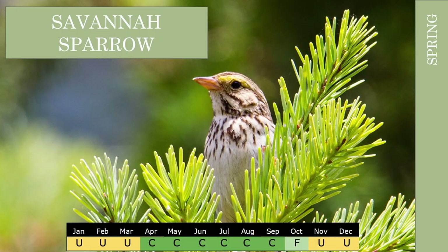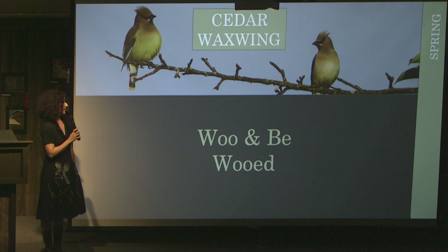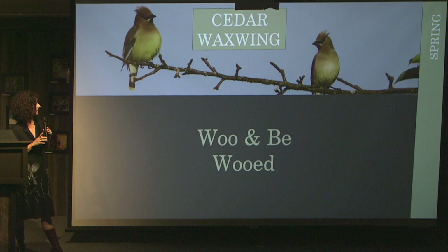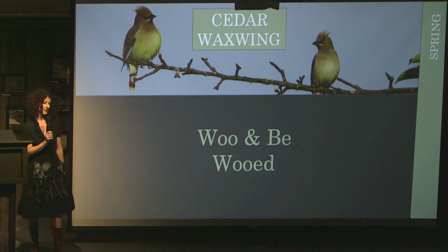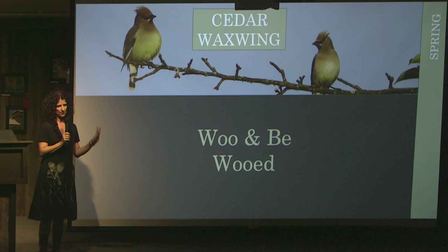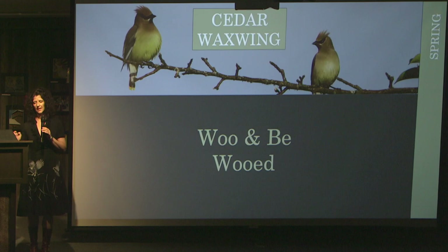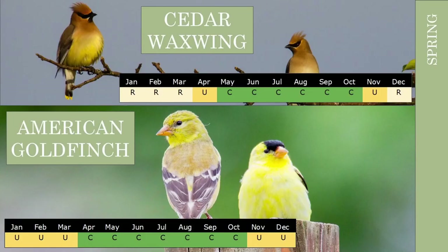Another thing happening in the spring is wooing and being wooed. Cedar waxwings come here again just for mating season and raising their young. They follow the berries around the whole nation in their migration — we joke that we're on the cedar waxwing schedule because we go south about the same time they do. They come here pretty early because berries start the season, but they don't breed until a little bit later. Early to mid-spring, much like with the American goldfinch, you're going to see them flirting and engaging in all sorts of courtship rituals.